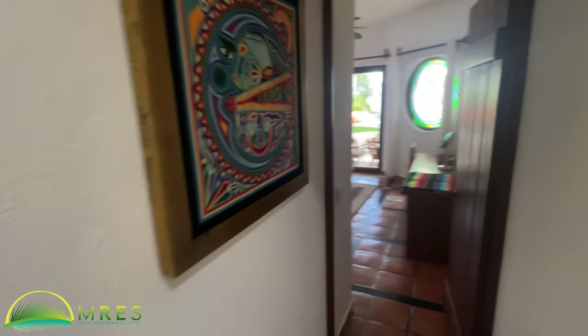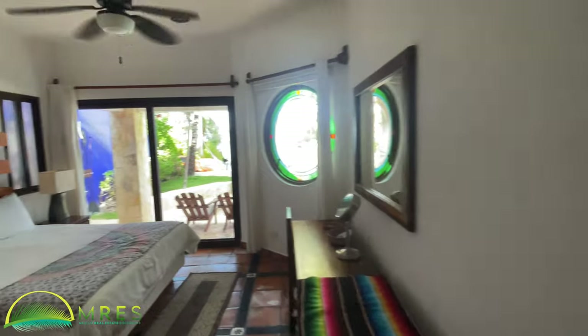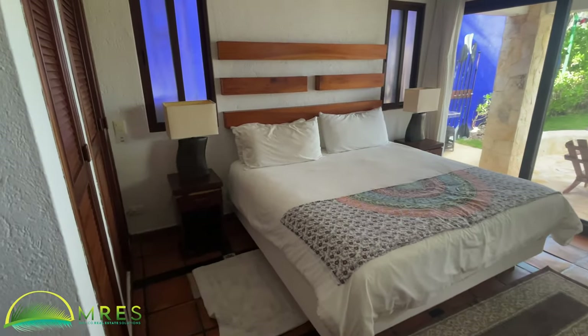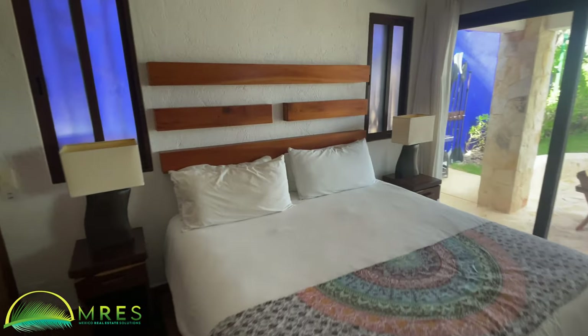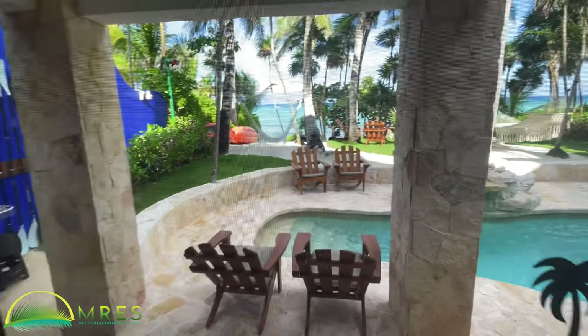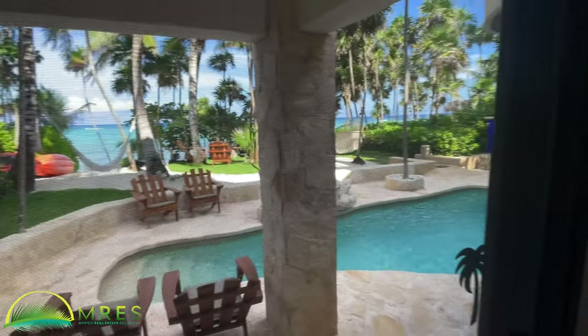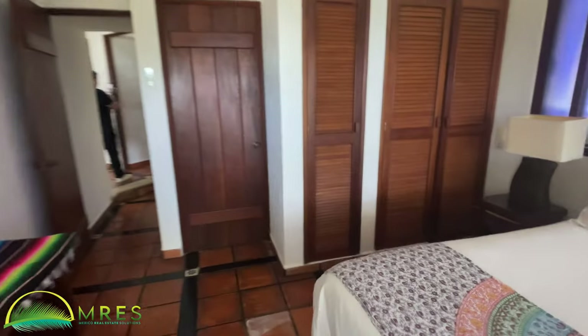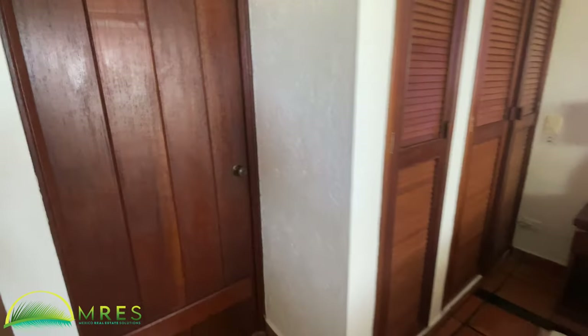We've probably got one of the masters here on the ground floor, which is fantastic because you have a ground floor exit directly to the pool and to the ocean. Of course the bedroom above us is also spectacular with even better views. Notice the detail in the glass, and there's a Jack and Jill bath here.